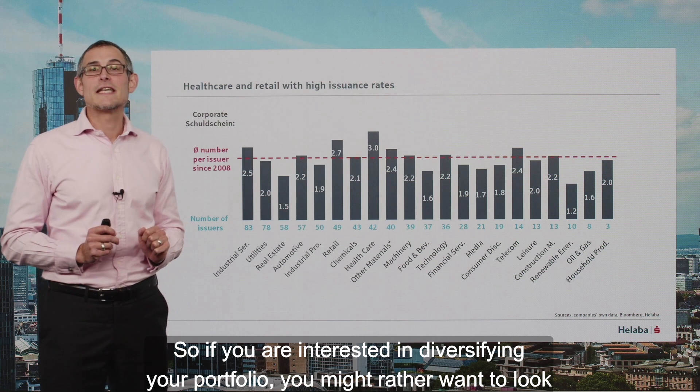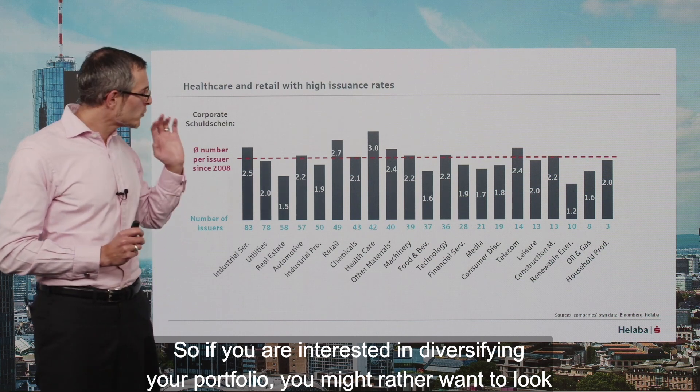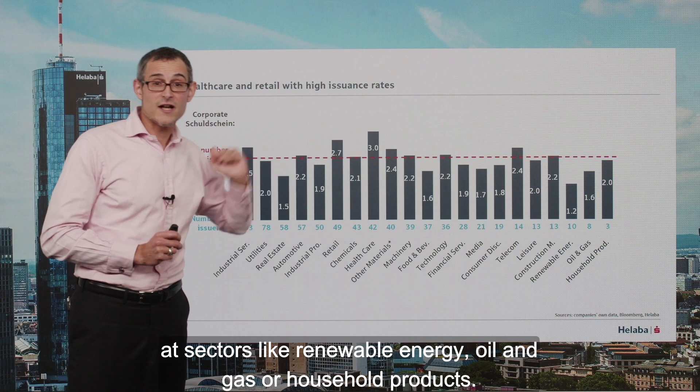So if you are interested in diversifying your portfolio, you might rather want to look at sectors like renewable energy, oil and gas, or household products.